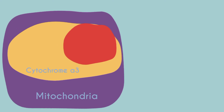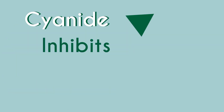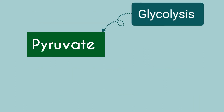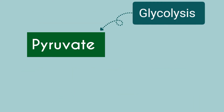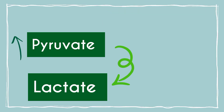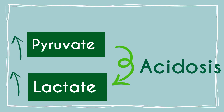Cyanide binds with very high affinity to the ferric ion in cytochrome oxidase A3 within the mitochondria. Therefore, cyanide inhibits aerobic respiration and ATP synthesis. The production of pyruvate is continued by glycolysis, which is eventually converted to lactate. This causes acidosis due to the increasing levels of lactate and hydrogen ions.